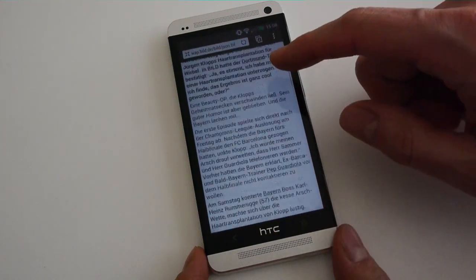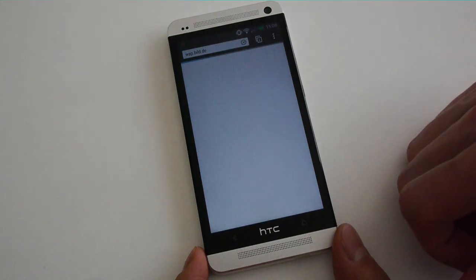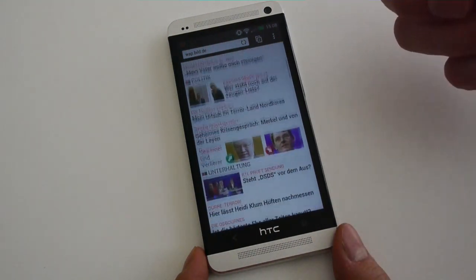As expected, internet browsing is a lot of fun with this kind of high-end device. Scrolling up and down goes really smooth on the immediately responding touch screen.